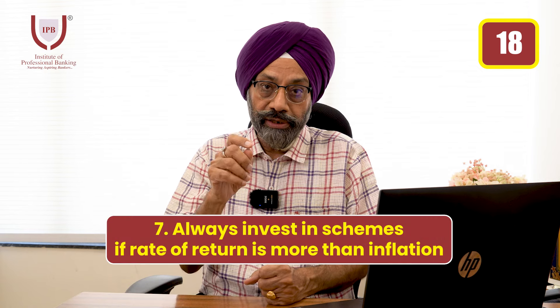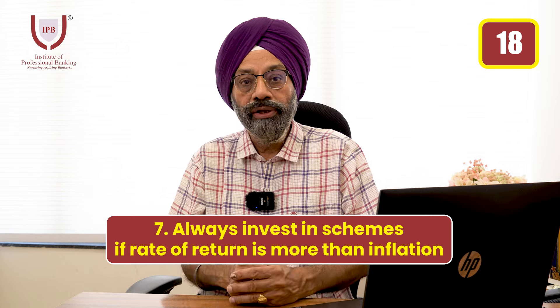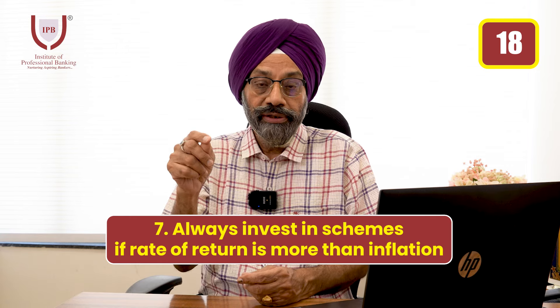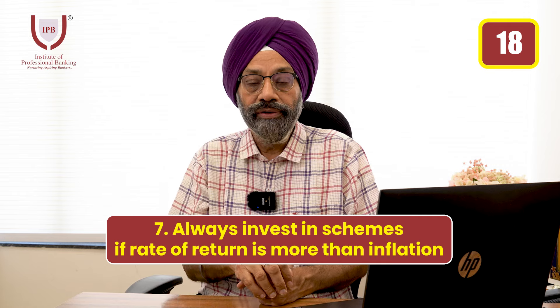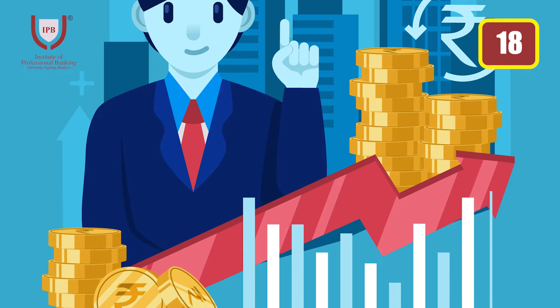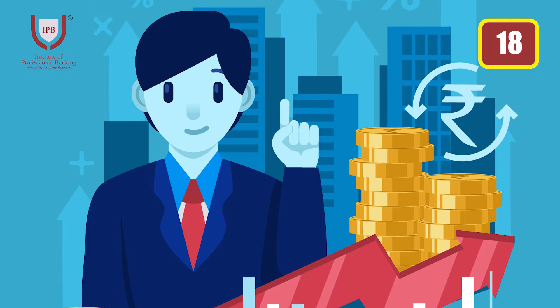So if the FD rate is equal to or less than the inflation rate, then you are actually losing money. If the rate of interest on your FD or mutual fund return is more than inflation, then your money will grow. Be careful that your investment should always be in a place where the return is at least 2-3% more than inflation.